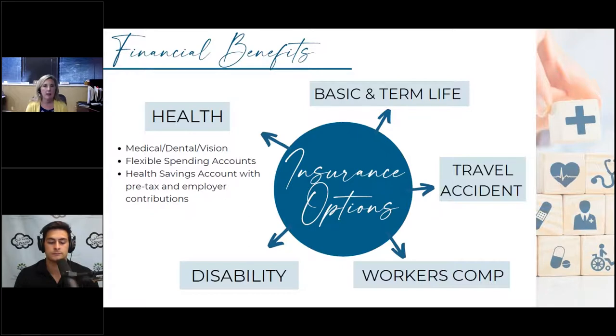Health insurance obviously covers medical, dental, and vision. Plans come with various deductibles, co-pays, and prescription coverage. Something becoming more common is an incentive if an employee doesn't take the insurance — for example, if a spouse is already covered elsewhere, the employer may give a credit in the paycheck for not taking their insurance, which saves the company money.